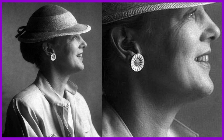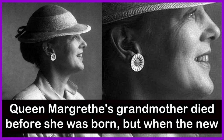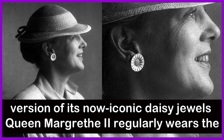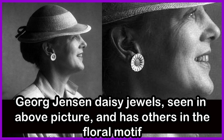Queen Margaret II's grandmother died before she was born, but when the new princess came into the world, she quickly inherited the nickname. Queen Margaret II often signs letters and documents as Daisy. The national flower of Denmark is also the daisy. When Queen Ingrid gave birth to Margaret, royal jeweler George Jensen presented her with a special version of its now iconic daisy jewels. Queen Margaret II regularly wears the George Jensen daisy jewels, seen in the above picture, and has others in the floral motif.